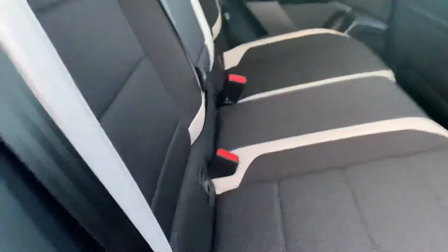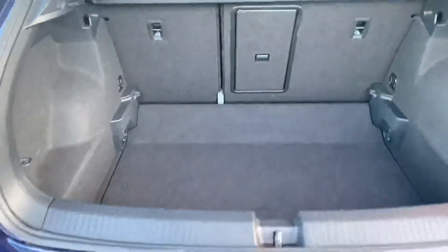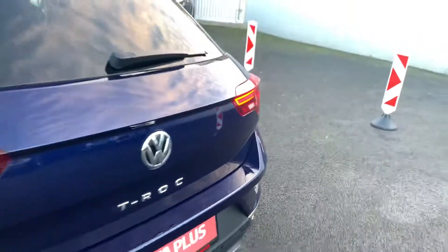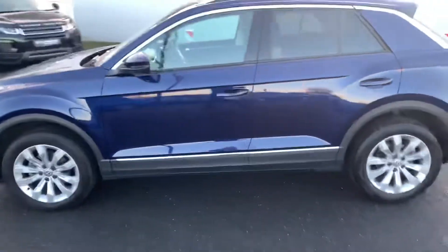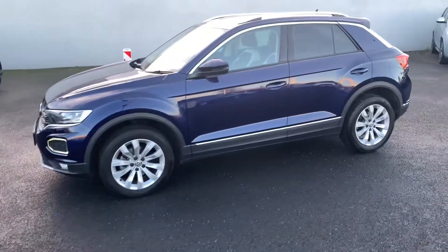Rear privacy glass in the back, and it has two ISOFIX points. This car is available for as little as €104 a week on our finance plan. Thanks for watching.